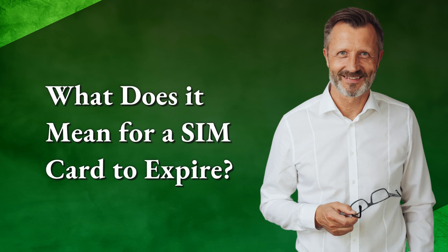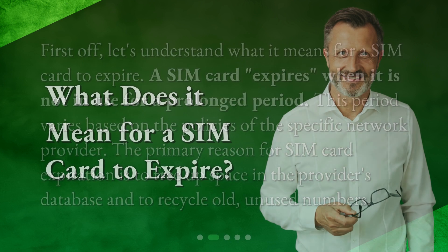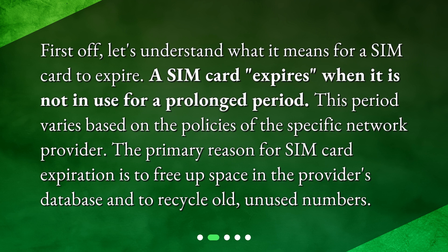What does it mean for a SIM card to expire? First off, let's understand what it means for a SIM card to expire. A SIM card expires when it is not in use for a prolonged period. This period varies based on the policies of the specific network provider. The primary reason for SIM card expiration is to free up space in the provider's database and to recycle old, unused numbers.